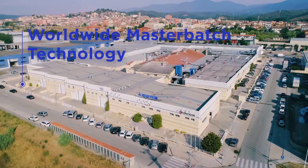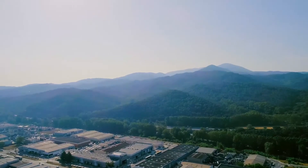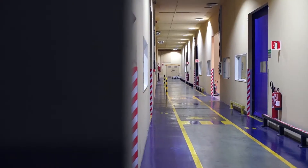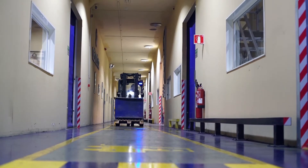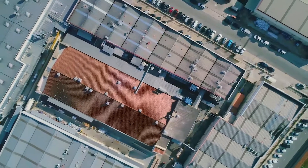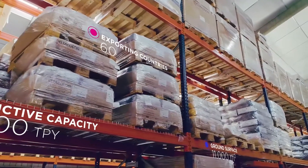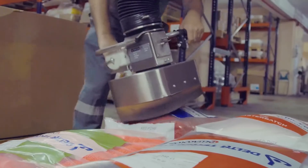Delta Technic is a worldwide player in master batch technology, specializing in the cable and PVC industries. Our state-of-the-art production plants in Barcelona, built in 1989, cover more than 11,000 square meters and have a production capacity of 12,000 tons a year.